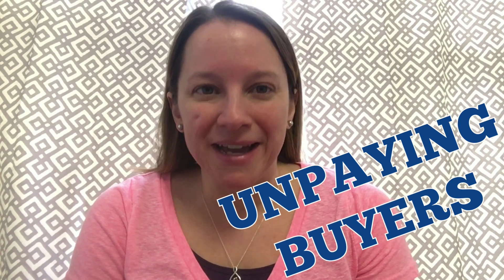Hey guys, it's Donna with Resale Tips and Tails, and today I'm bringing you a special video — a special tip for eBay for those unpaying buyers.